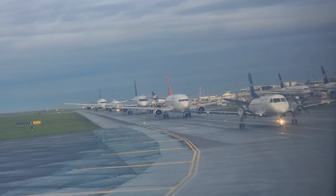Again, a really smooth take-off out of Vancouver — really nice scenery around here as well.